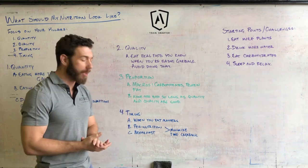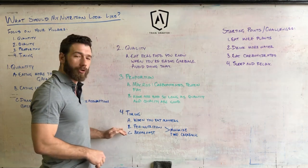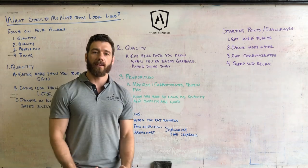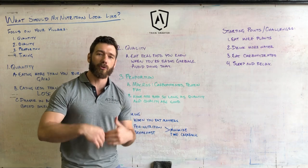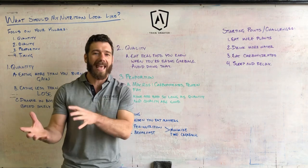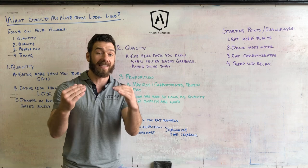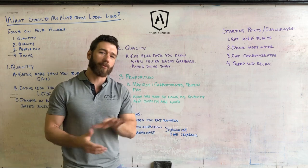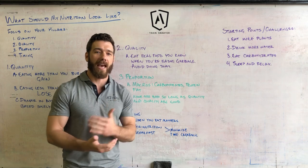The fourth pillar is timing — when you eat matters. When you train, your body burns sugar and starts to break down muscle tissue, putting you in a catabolic state — protein breakdown. You need access to protein to move from that catabolic state into an anabolic state, which is protein synthesis — building protein from amino acids. The less time you spend in protein breakdown and the sooner you get to protein synthesis, the greater effect the training will have on the adaptations you make down the line.